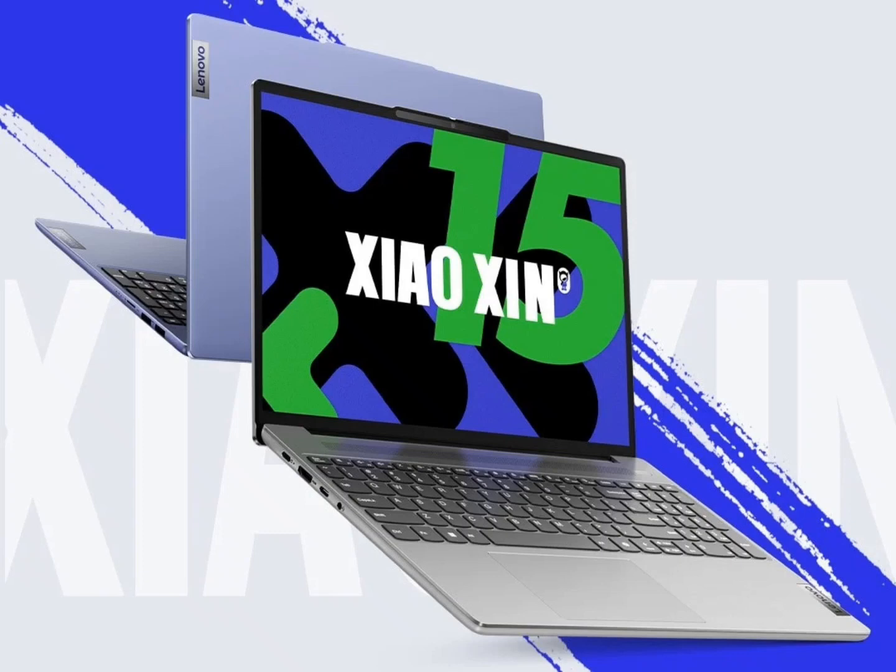The Lenovo Xiaoxin 15 2024 features a metal body. It comes in two colors, namely frosty silver and haze purple.